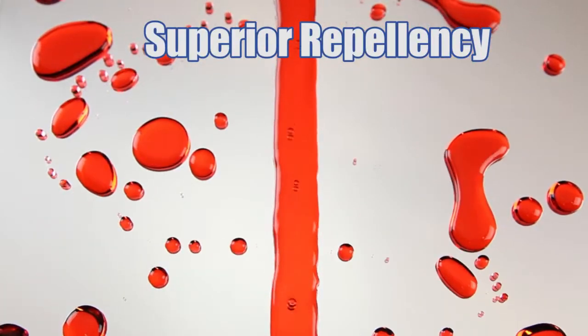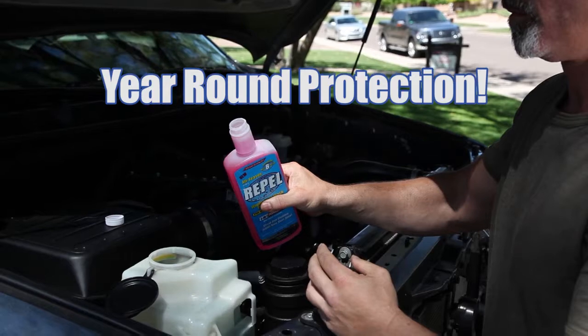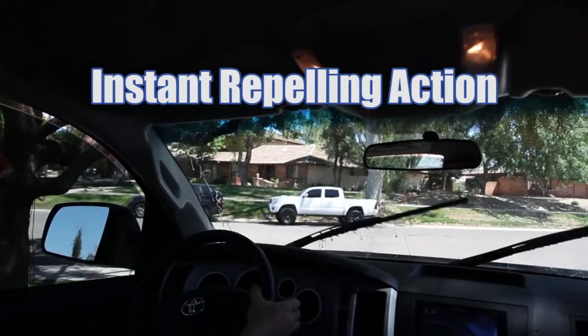Repel is all you need to maintain crystal clear car glass all year round. What's more, Repel's windshield wash additive is the ultimate cleaning and water-beating technology with a push of a button while driving. It improves wiper performance and helps stop wiper chatter.